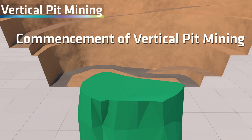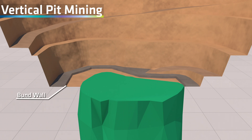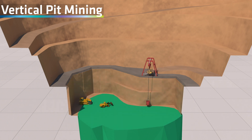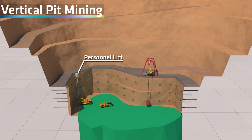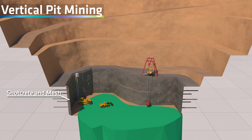For vertical pit mining, a concrete working platform is laid upon which a hoist is erected that will be used to bring the ore from the pit floor to the platform. There will also be a separate lift installed for personnel access. As mining progresses to deeper levels, various forms of lateral support such as cable bolts, mesh and shotcrete are used to secure the pit walls, aiding in the structural integrity and safety of personnel and equipment.